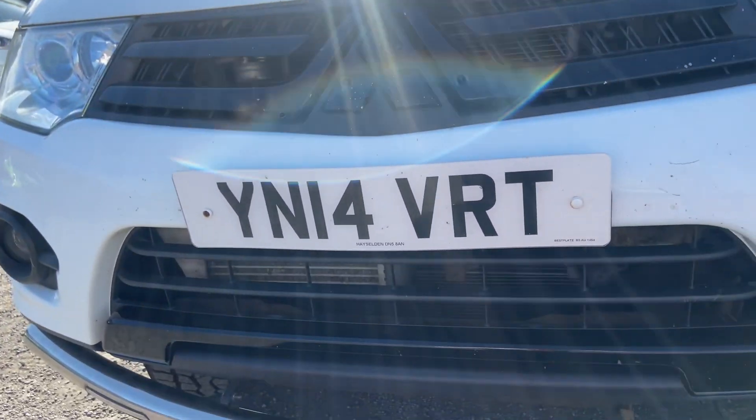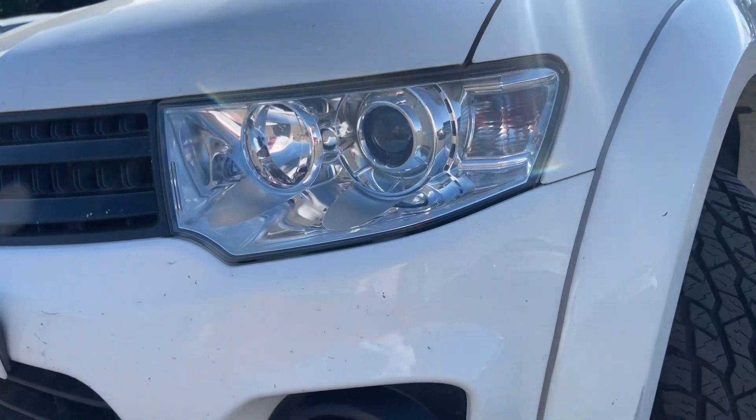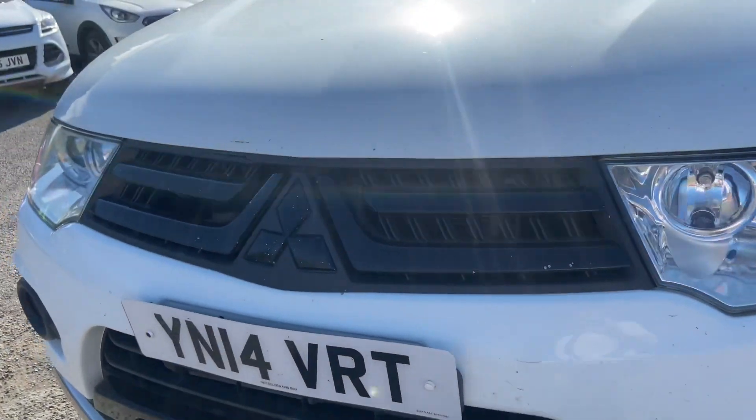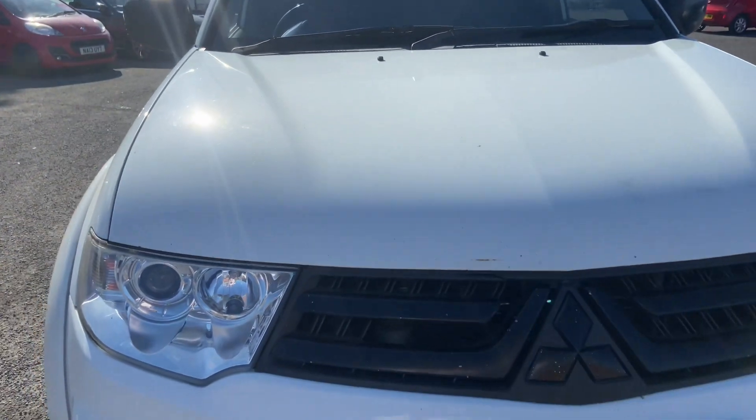Starting at the front: the vehicle comes with front spotlights and a bull bar. The front bumper has no damage other than a couple of stone chips and a little mark. There's a slight bit of damage on the front grille — a bit of plastic — but again it has been a workhorse. There's no VAT on this vehicle.